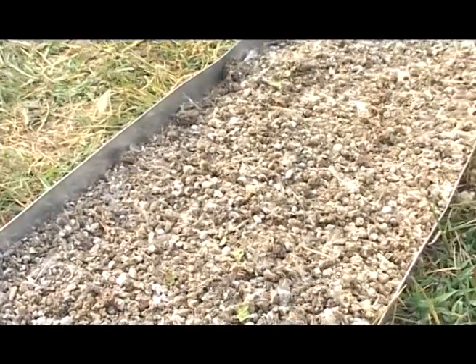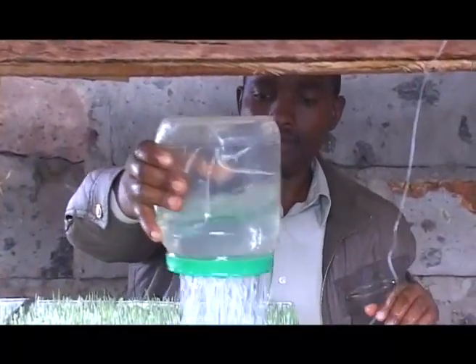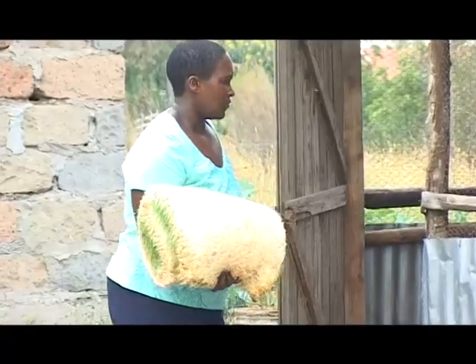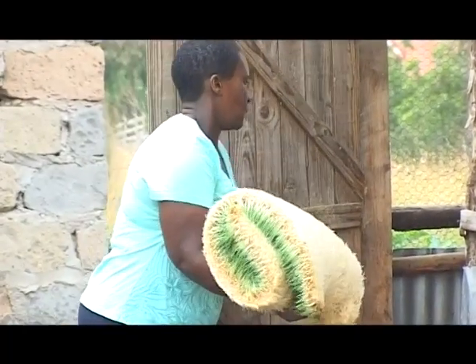Hydroponics is very water-friendly and will save you a lot of water. Research has shown that to produce 1 kg of grass using the conventional method, you require 60 liters of water and you do that over 12 weeks. But in hydroponics, you only require 0.4 liters of water and you get that 1 kg in just seven days.